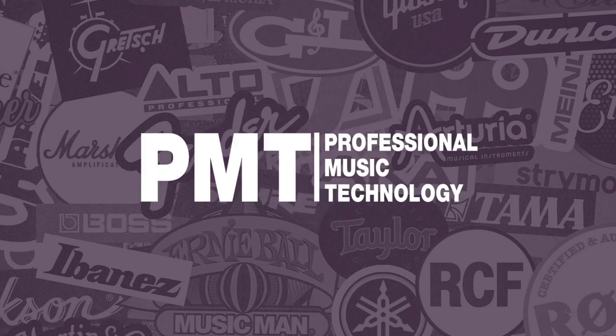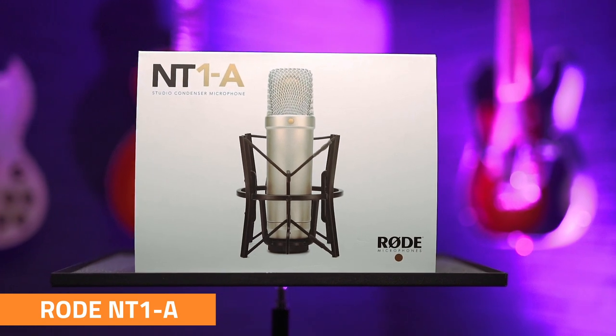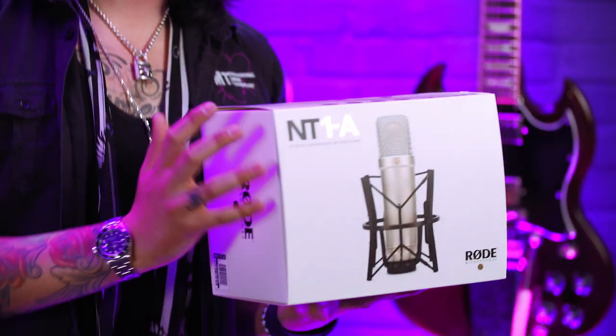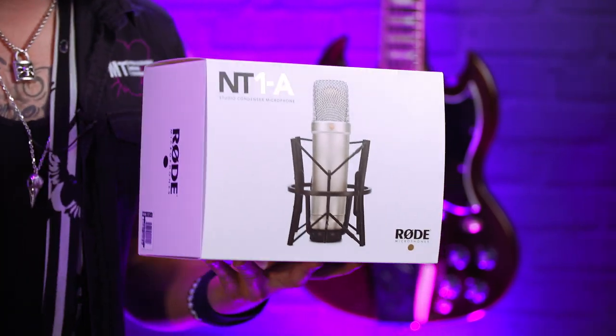Next up we have the Rode NT1A, which is an extremely popular microphone — it's kind of become an industry standard. It's super quiet as well, with a self-noise level of only five decibels, which means it's perfect for not only recording vocals, but also guitar, acoustic guitar, and percussion.